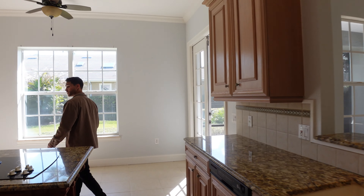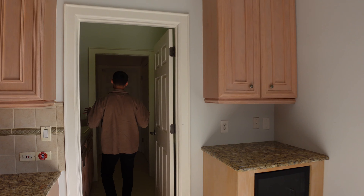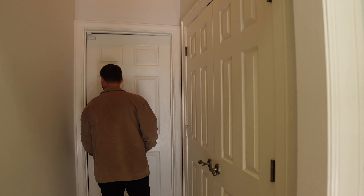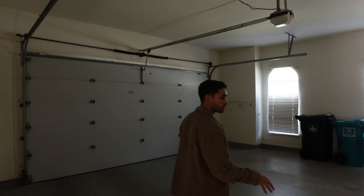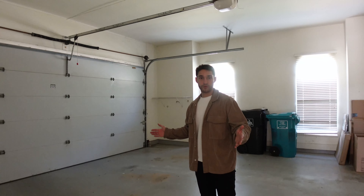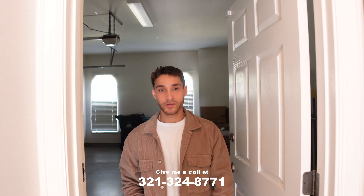This has a two-car garage — it's oversized. You've got the washer and dryer area here. The light may be out, but this is the garage. Great space — you're going to have your vehicles in here. It's a great property with tons of potential.